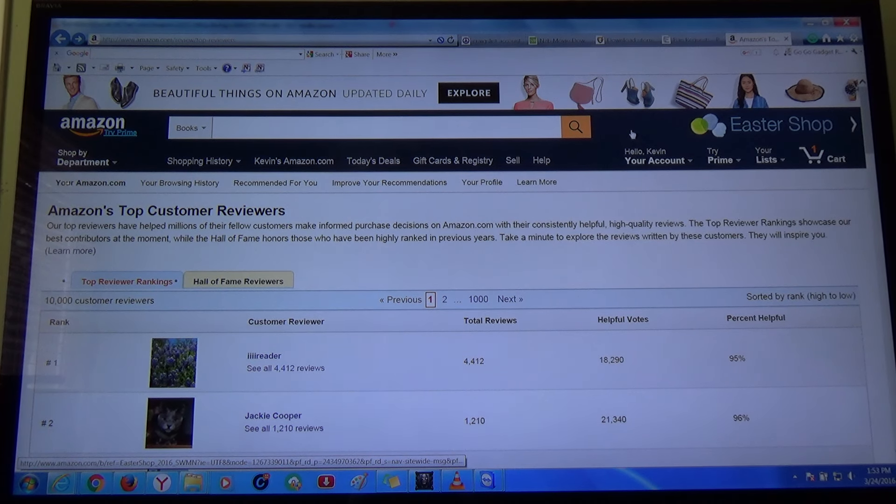Hi, today I'm going to talk about Amazon reviews. This is how people are getting free items. I'm going to bring it out and tell you guys everything there is to know on how to get free products on Amazon.